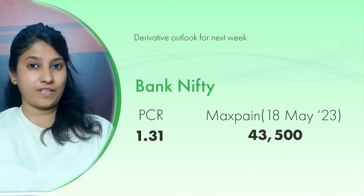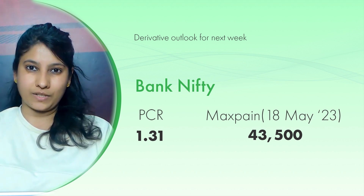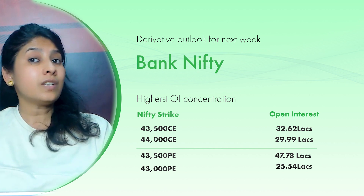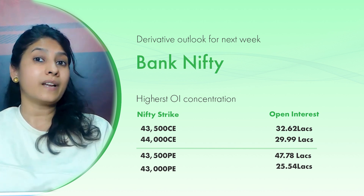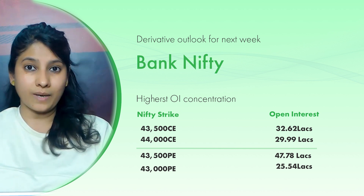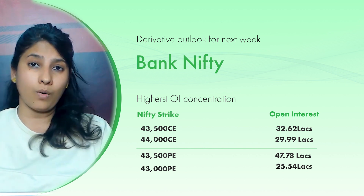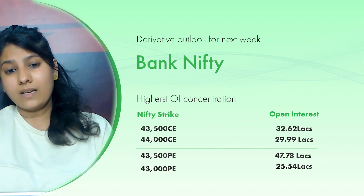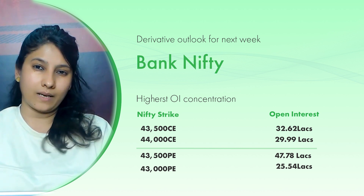On the derivative setup, if we look at Bank Nifty, the PCR shows 1.31 and Max Pain shows the 43,500 strike price. Let's talk about the highest OI concentration. We have seen good put writing on the Friday trading session, where the open interest has increased and the total open interest built was around 47,000,000 on the 43,500 strike. On the 43,000 put writing strike price, it has been about 25,000,000 open interest built. On the top, call writing is about 32,000,000 at the 44,000 strike price, followed by about 29,000,000 open interest built.